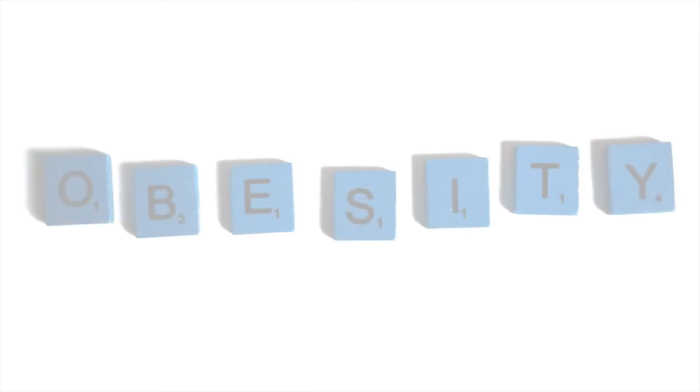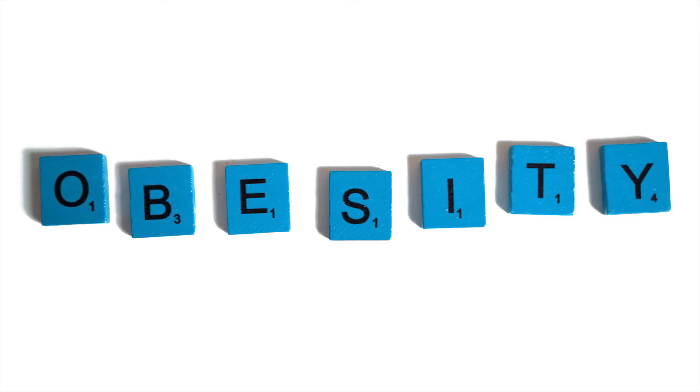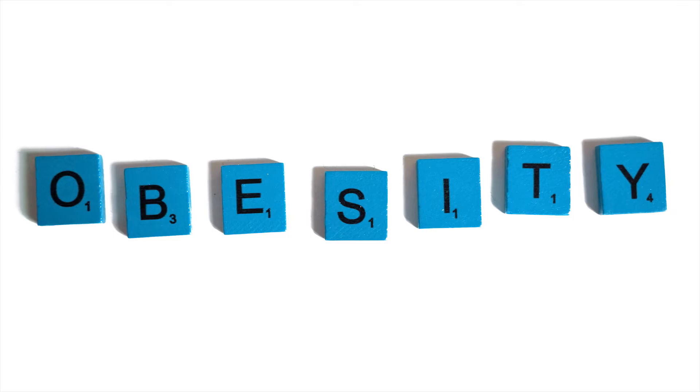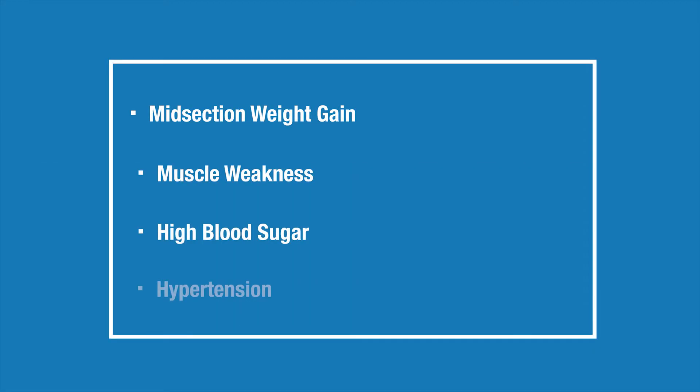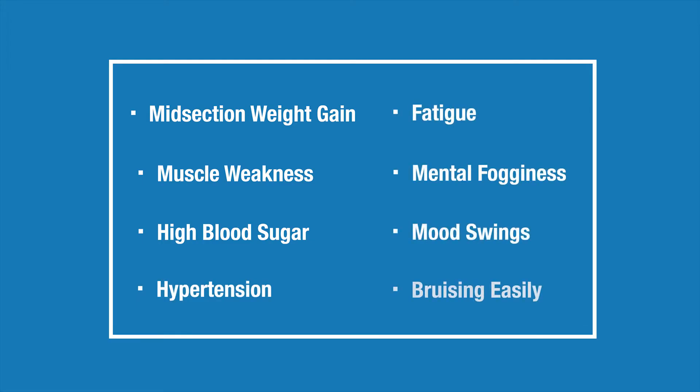Chronically elevated cortisol levels can increase your risk for obesity and chronic disease. Symptoms of high cortisol levels include midsection weight gain, muscle weakness, high blood sugar, hypertension, fatigue, mental fogginess, mood swings, and bruising easily.